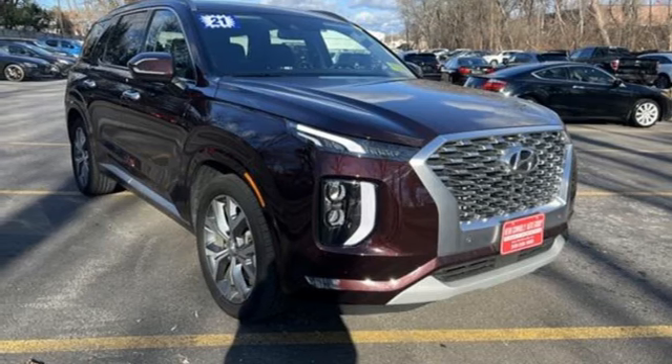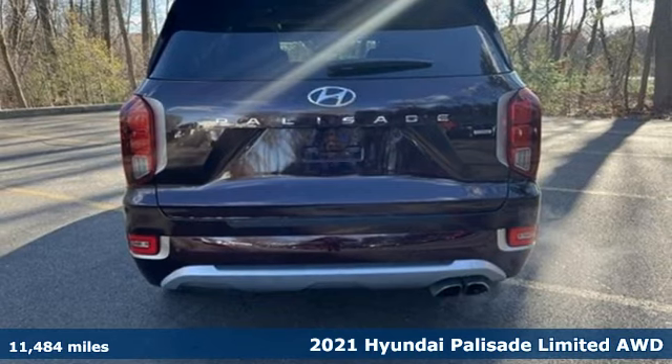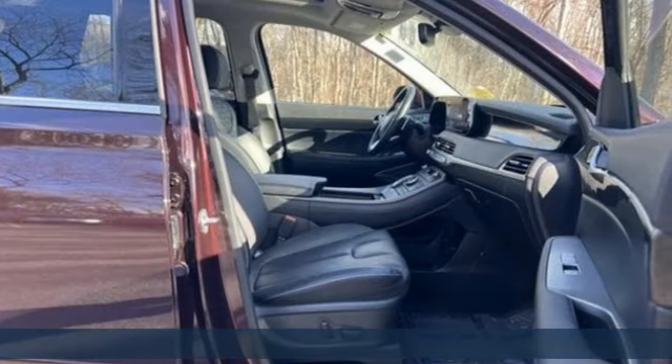It's a certified 2021 Hyundai Palisade. A big, beautiful SUV with a big, beautiful life. It comes nicely equipped with features you'll love.